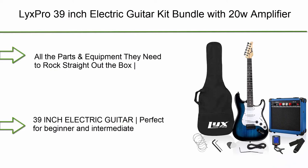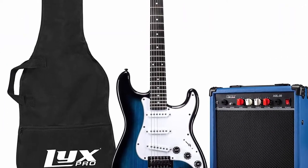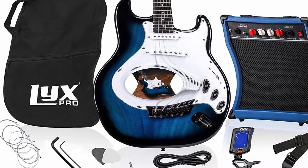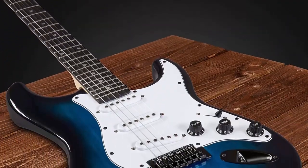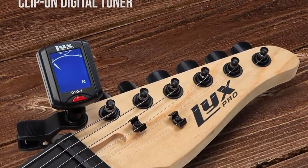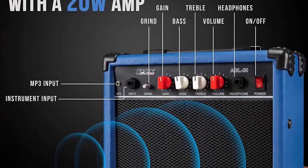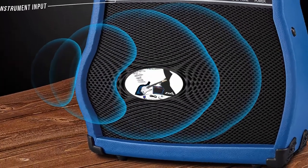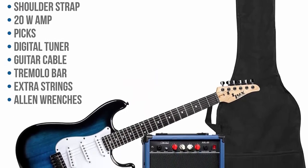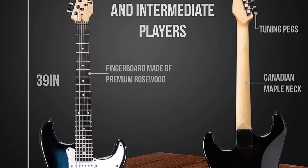Number 8: Licks Pro 39-inch electric guitar kit bundle with 20W amplifier and all accessories — digital clip-on tuner, six strings, two picks, tremolo bar, shoulder strap, and case. Full size in blue. Perfect for novice and intermediate players. Features premium rosewood fingerboard, Canadian maple neck, volume and tone controls, and SSS pickups.